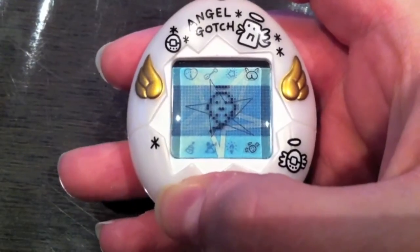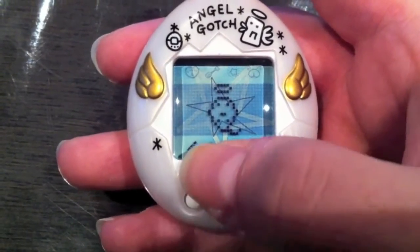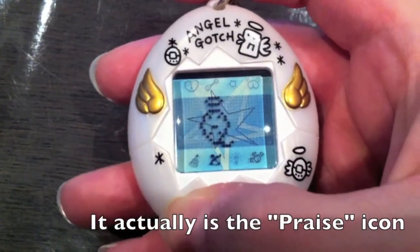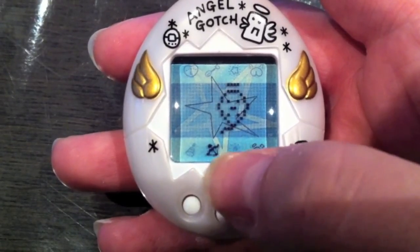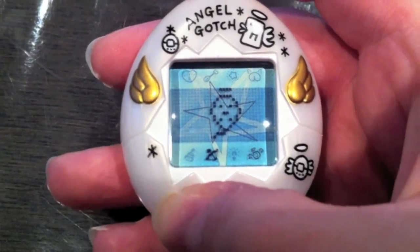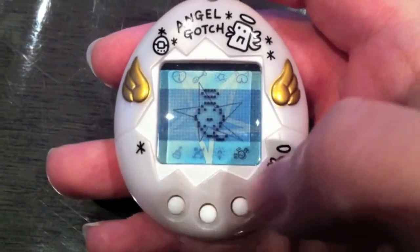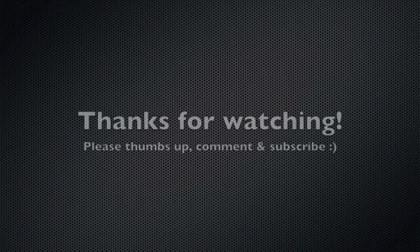So those are the four main icons. There's also a little bell which is the prayer icon, a bow and arrow which is the medicine icon, the lights on and off, and the last one is the attention icon. I guess that's it!